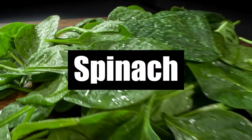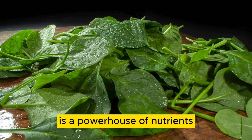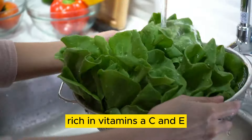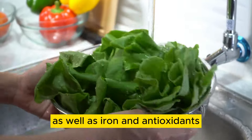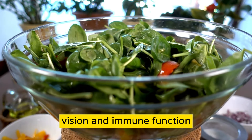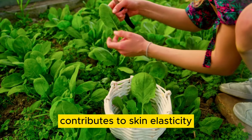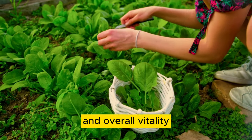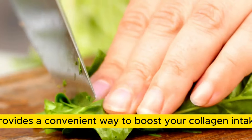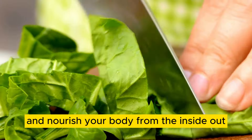Number 7: Spinach. Spinach, another leafy green vegetable, is a powerhouse of nutrients and an excellent source of collagen. Rich in vitamins A, C, and E, as well as iron and antioxidants, spinach supports skin health, vision, and immune function. Its high collagen content contributes to skin elasticity, hair strength, and overall vitality. Incorporating spinach into salads, omelets, or smoothies provides a convenient way to boost your collagen intake and nourish your body from the inside out.